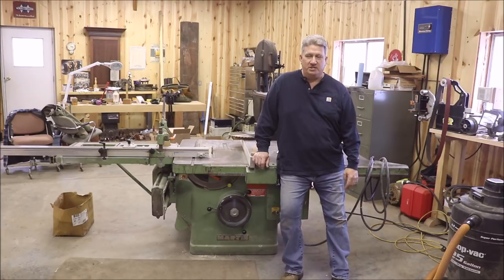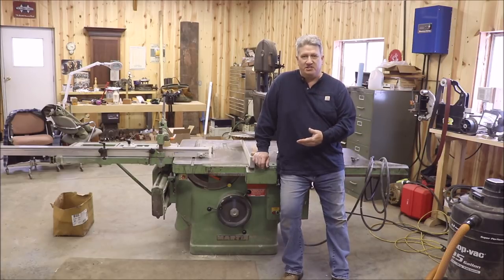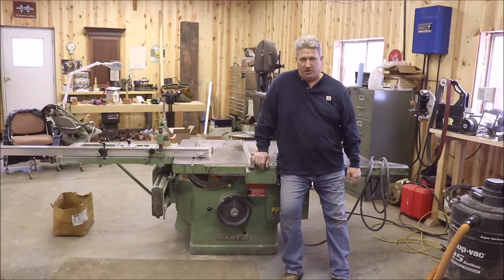As you can see right where I'm sitting, there is a new acquisition for the workshop. This is a 1977 Martin T17 sliding table saw and I'm really excited to have it.